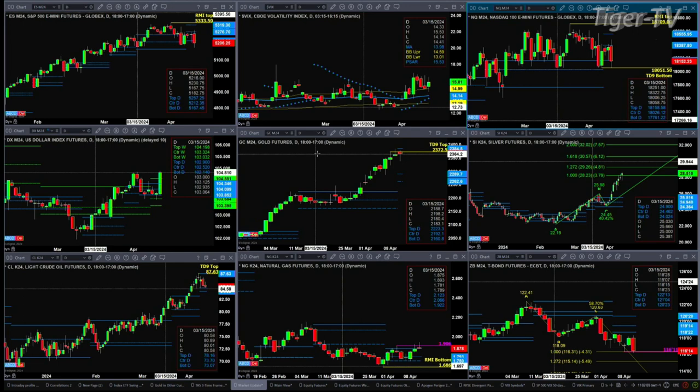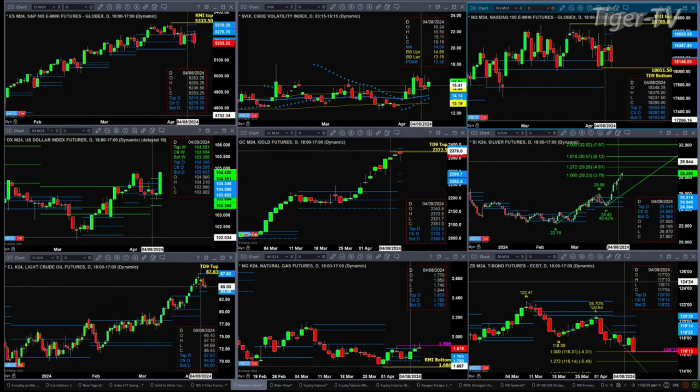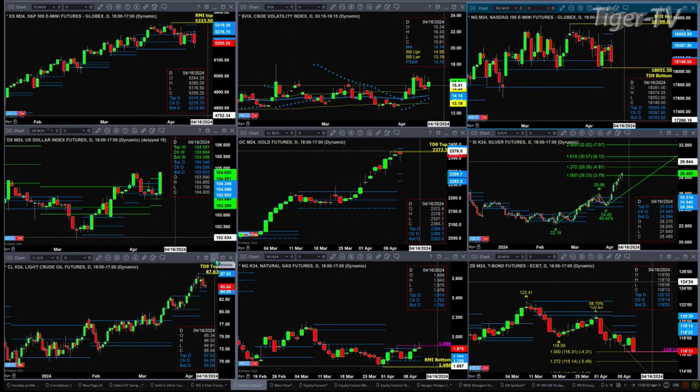Silver is in bar number nine today of a TD 9 count pattern. It's got an A-to-B equals C-D with its next price projection level being 29.26. Light Sweet Crude has a TD 9 count top with price consolidating within its profile. It has pulled back to the buy zone — the buy zone for Light Sweet Crude is 84.09 to 84.80, with 87.63 being its resistance level.